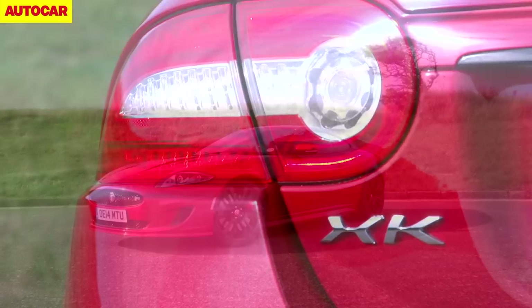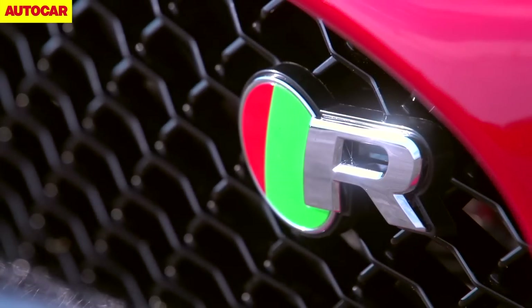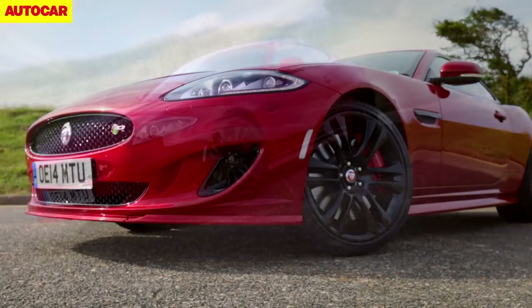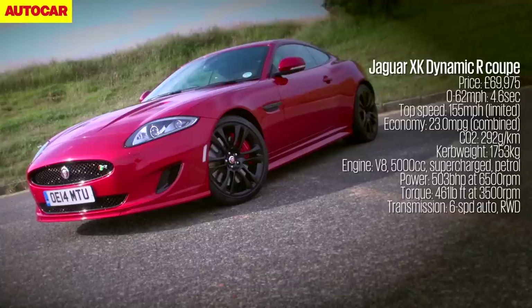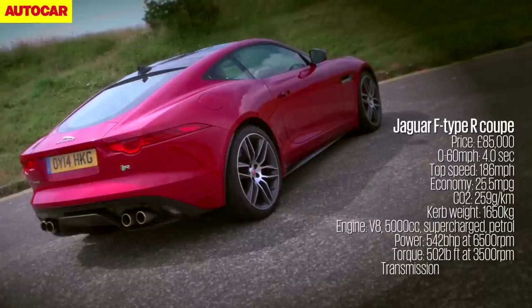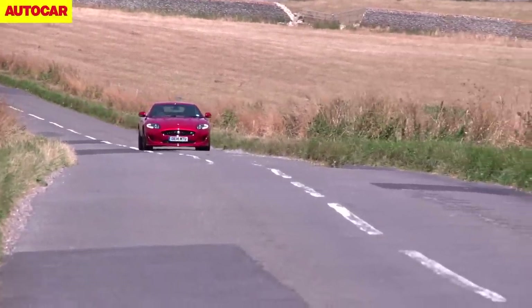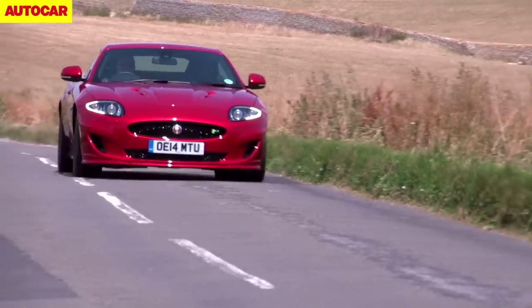Jaguar stopped making the dear old XK last week, so the car you see here really is the last of its kind. It's called the XK Dynamic R and it's basically a cut-price XK RS with a little bit less power for an awful lot less money, and it really does represent the end of an era for Jaguar. Quite unlike the all-new and deeply desirable F-Type Coupe which costs a little bit more, boasts a touch more power, and is massively more modern beneath the skin. So the question is: can the old XK still show the new F-Type some tricks, and what can Jaguar do to make the next XK quantifiably better than the excellent F-Type?